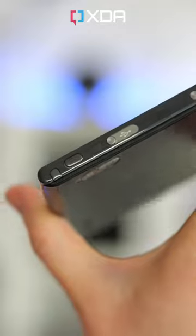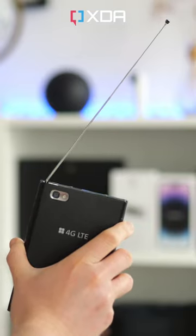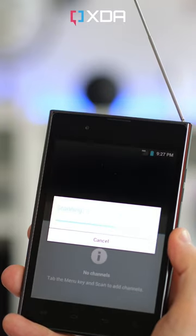One cool feature of this Korean version of the View is this pull-out antenna. This wasn't for cell signals, but TV. Before the days of 4G and 5G coverage, Korean phone fans could watch broadcast TV on this and many other LG phones.